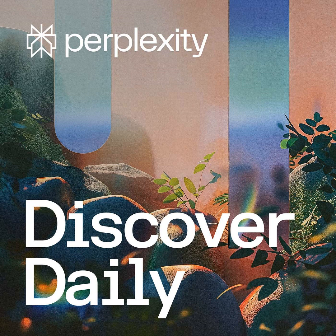Welcome to Discover Daily by Perplexity, an AI-generated show on tech, science, and culture. I'm Isaac. Today, we're exploring a fascinating development in materials science that could change how we think about aluminum. But first, let's look at what else is happening.